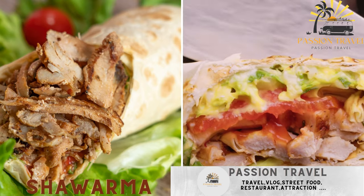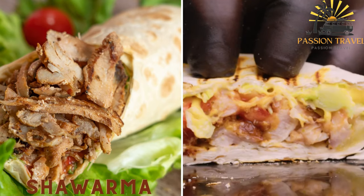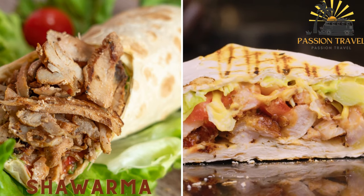Shawarma — a Middle Eastern wrap made with shaved meat, usually beef or chicken, and vegetables, served in a pita bread with tahini sauce.